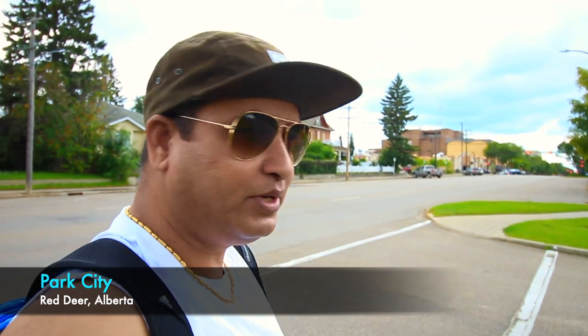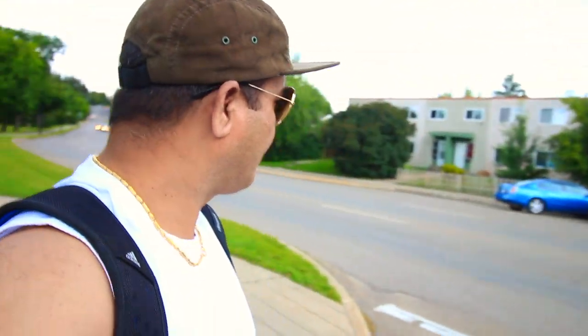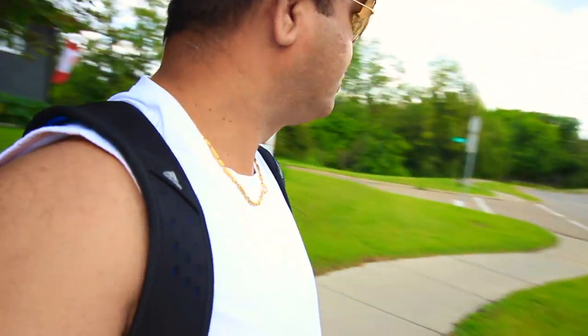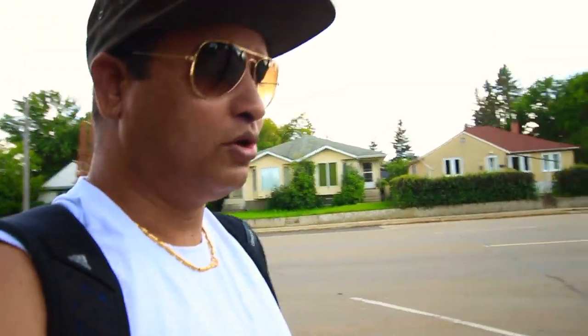Alright friends, right now I'm here standing in the Park City area of Red Deer. It's pretty nice, I really like this place — it's very quiet and the houses here are quite nice. I'll show you around. It's a little bit windy here, sorry if there's some disturbance in the mic. I just parked my car over there. I'll go up there and try to show you more about the city. The houses are a little bit different here — you can see the unique houses all around.